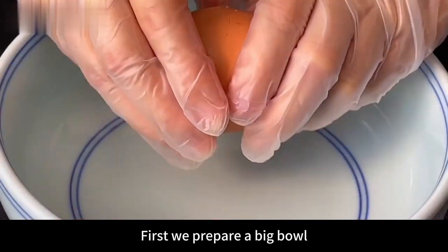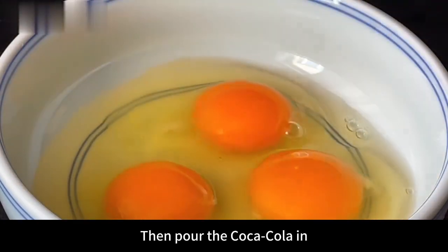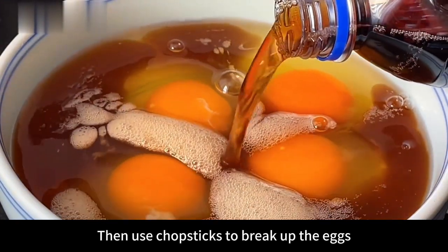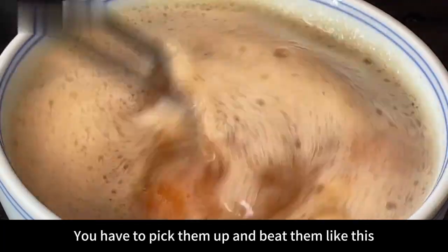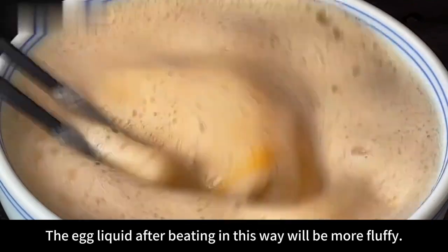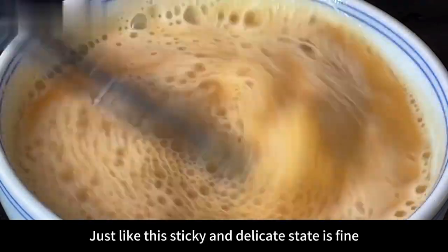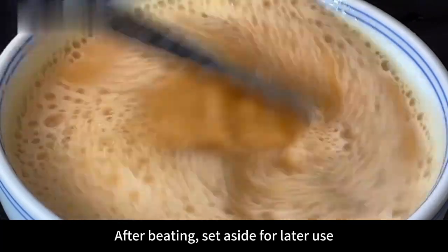First, prepare a big bowl and crack in 4 decent eggs, then pour in about 150ml of Coca-Cola. Use chopsticks to break up the eggs — pick them up and beat them to produce rich foam. The egg liquid beaten this way will be more fluffy. Stir until the cola and eggs are fully combined into a sticky and delicate state, then set aside for later use.